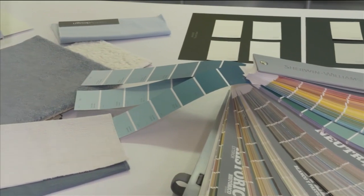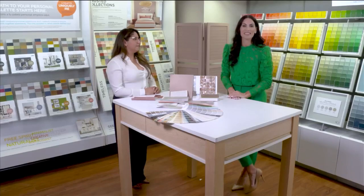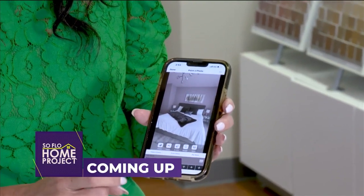I love that because we are giving tips all day here on SoFlo Home Project. We are going to continue sharing that with you when we come back. Coming up, we look at DIY paint match technology on SoFlo Home Project.